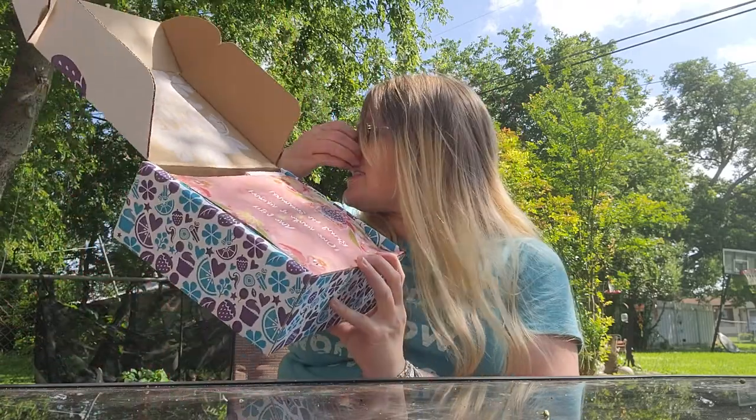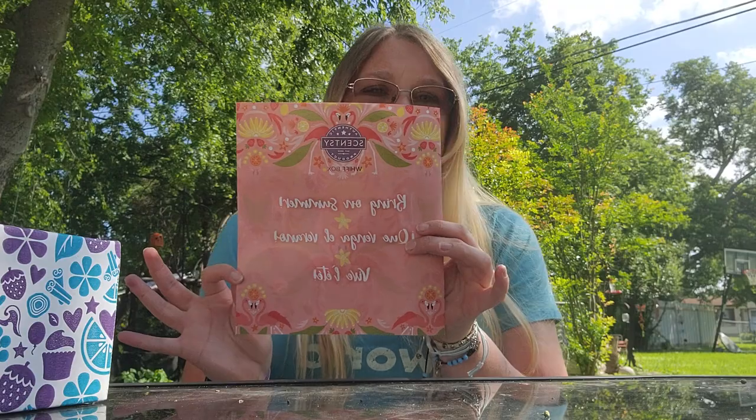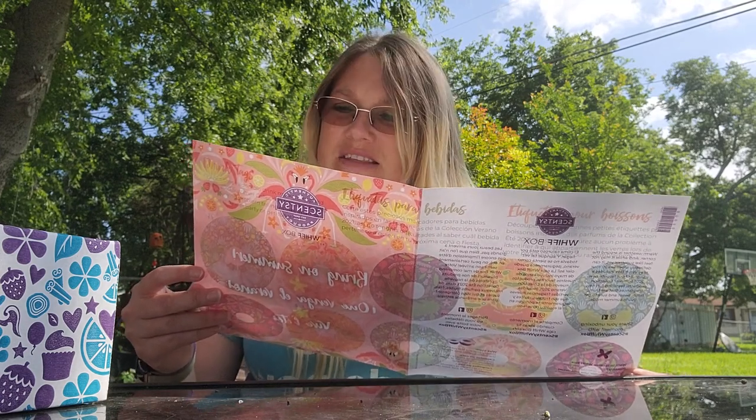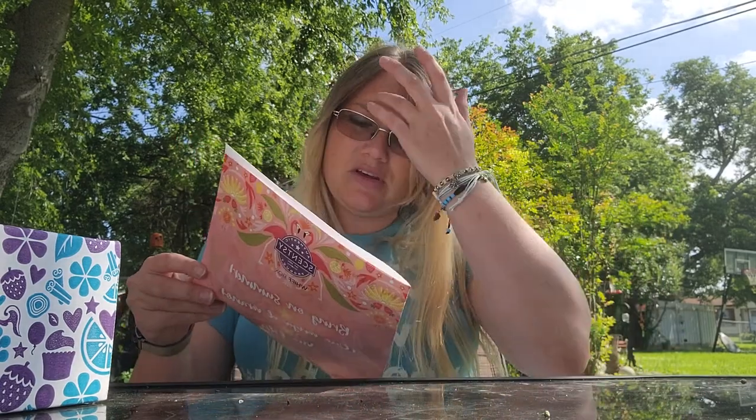Let's go ahead and dive right in and see what we have. It always says 'sent with love' — it's awesome. Hashtag show your unboxing moment with happy whiffing. Okay, bring on summer! It says to cut out these adorable drink markers inspired by the 2021 summer collection fragrances, and you'll have no problem telling drinks apart at your next dinner party or get-together.